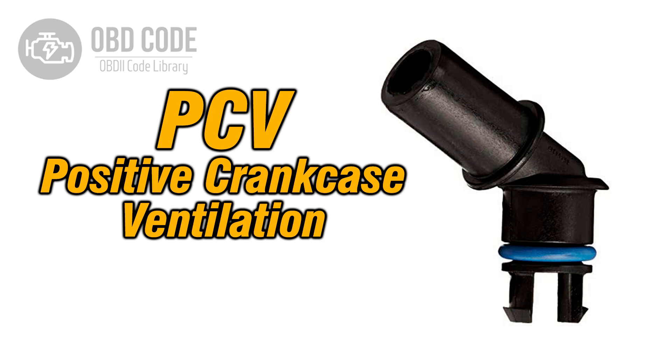Cause 2: Blocked or faulty PCV valve. The positive crankcase ventilation (PCV) valve is responsible for recirculating combustion gases back into the intake. If it's clogged or damaged, pressure builds up inside the engine, forcing gases to escape through the oil cap.